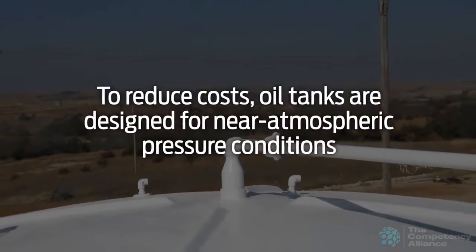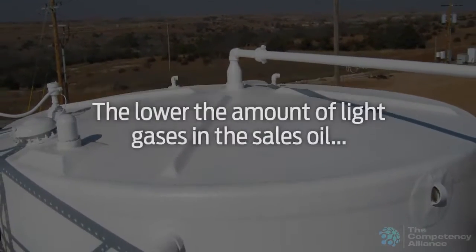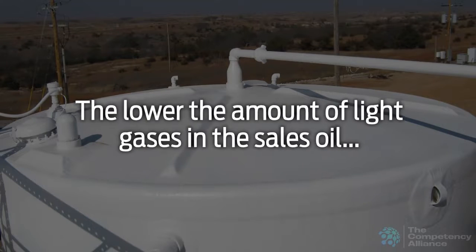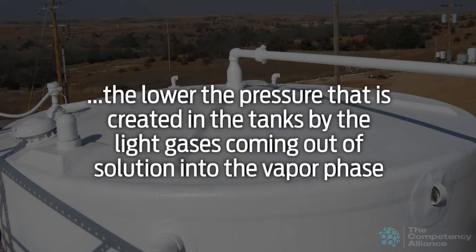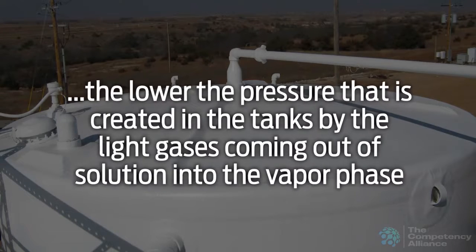To reduce costs, oil tanks are designed for near atmospheric pressure conditions. The lower the amount of light gases in the sales oil, the lower the pressure that is created in the tanks by the light gases coming out of solution into the vapor phase.